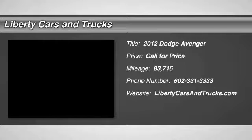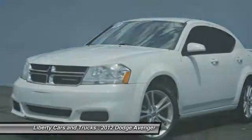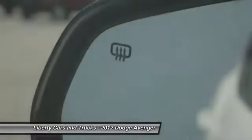2012 Avenger. The Avenger combines strength with fuel efficiency to ensure that its sporty looks do not deceive. Electronic stability control is designed to help you maintain control during inclement driving conditions.